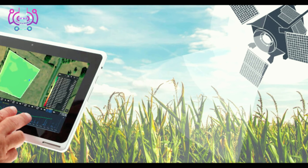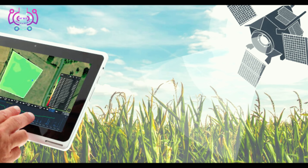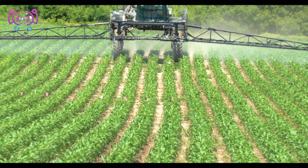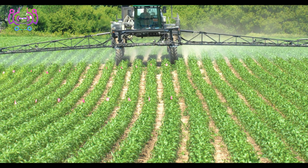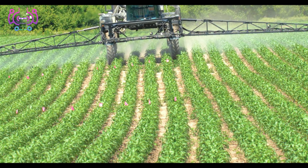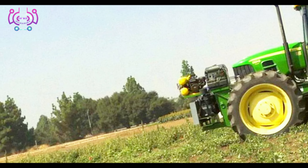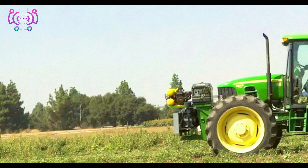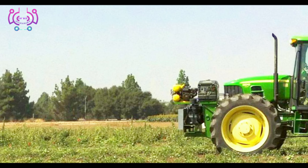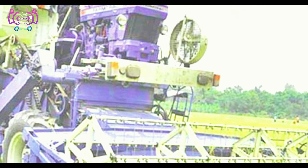Connectivity is the key to unlocking the full potential of modern farming. With digital farming, farmers can access their farm data from anywhere at any time. Cloud-based platforms and mobile apps empower farmers to remotely manage their operations, analyze real-time data, and make well-informed decisions on the spot. This level of connectivity enhances productivity and fosters smarter farming practices.